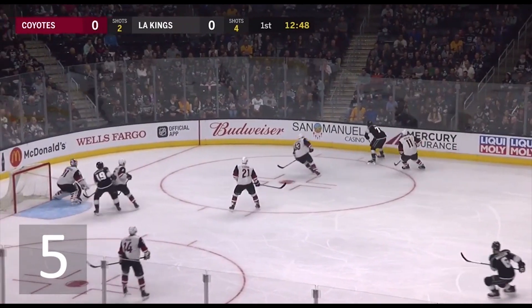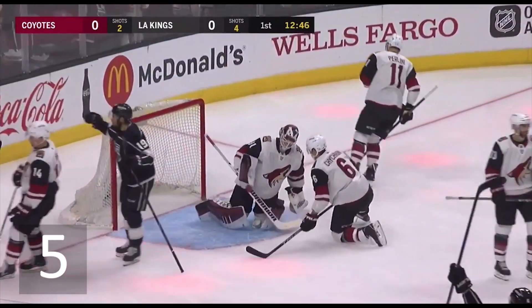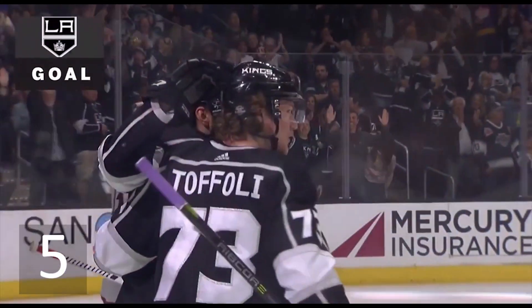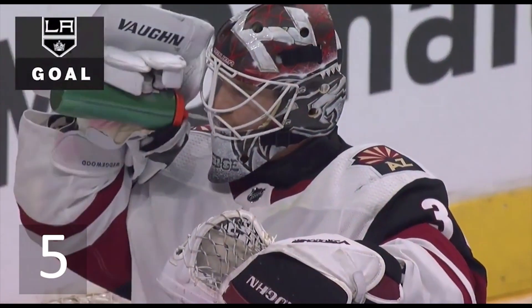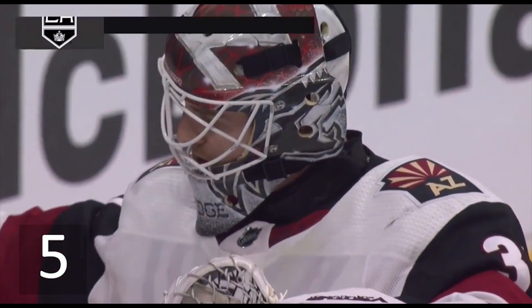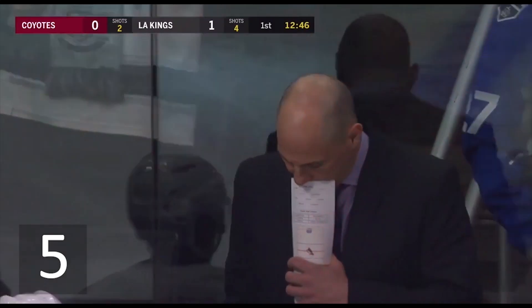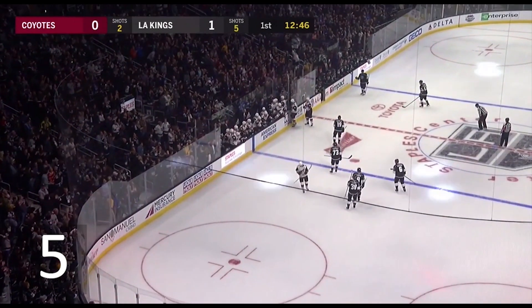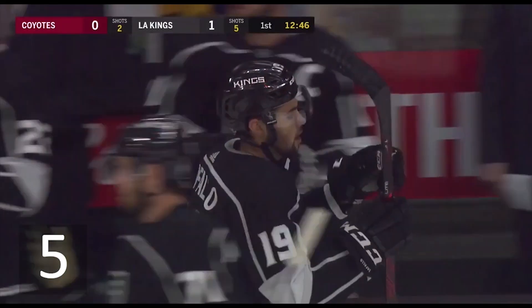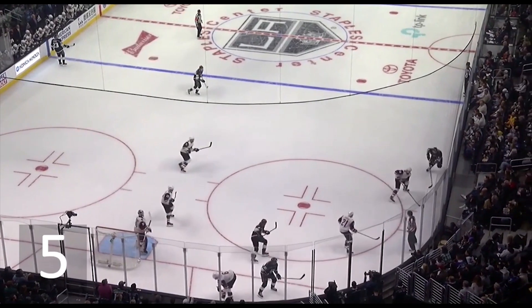A shot goes high and wide from Kempe. Back in front — Iafalo scores! Toffoli out of the corner, Iafalo right in front — one-nothing Kings. Certainly sloppy by the Coyotes here, Rick Tockett looking on. The way the Kings were able to get the loose puck, but then also sloppy in front with the rebound and where it stayed and how it happened.